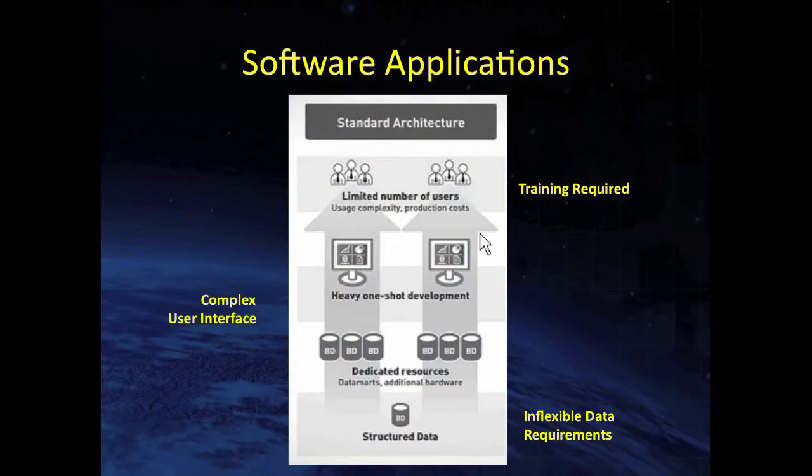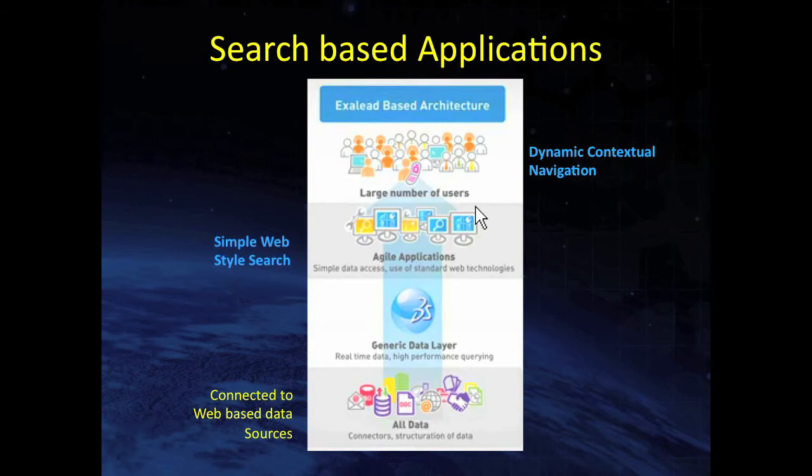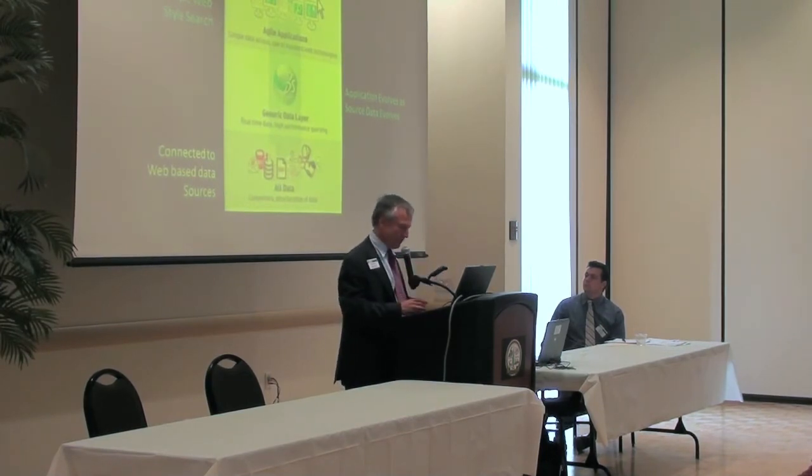Traditional software applications are quite rigid — built on structured data, heavily one-shot development, inflexible data requirements, complex user interfaces requiring a lot of training. Software of the future will largely be based on web-connected sources of unstructured information, coupled with dynamic contextual navigation and a browser-like interface that everyone already knows how to use. Search is becoming the key element to many new applications. Applications for searching and analyzing unstructured data will evolve as data gets updated — so as a new crisis occurs and people are tweeting about it, it becomes available through a search-based application.